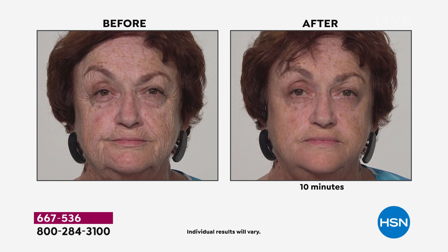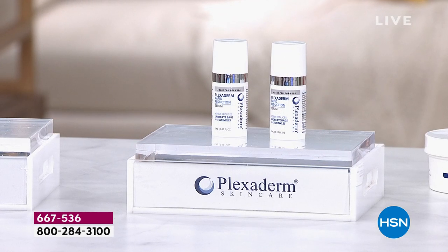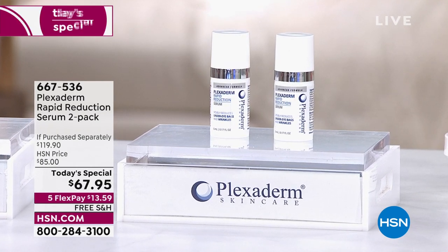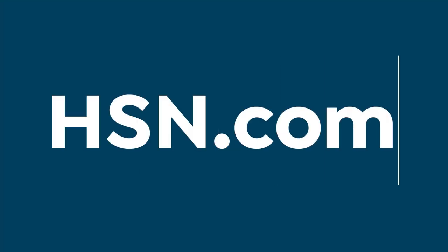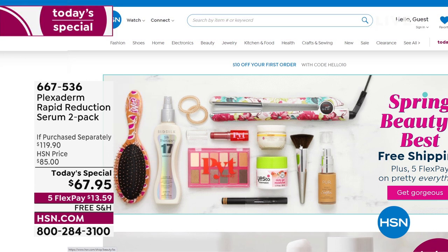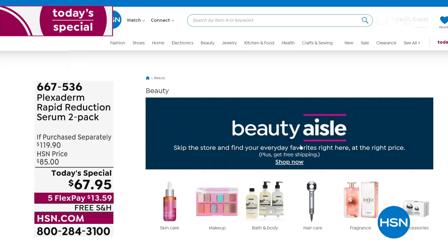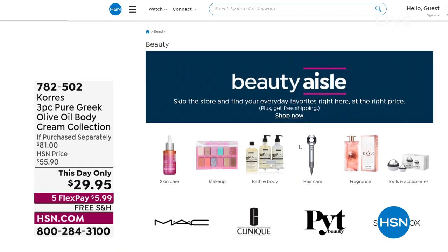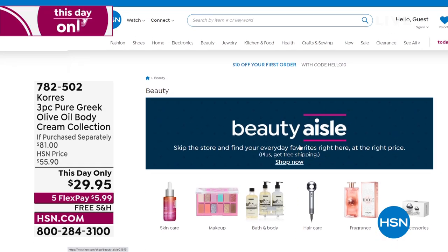It takes 10 minutes to work, a little bit goes a long way, and you're getting two full-size — about a two-month supply. Auto ship is not available sadly; we don't have enough quantity to continue an auto ship offer, but you can get more than one. We're also going to check out the spring beauty best at hsn.com — free shipping and handling. Skip the store and find your everyday favorites at the right price, including brands like MAC Cosmetics and Clinique.